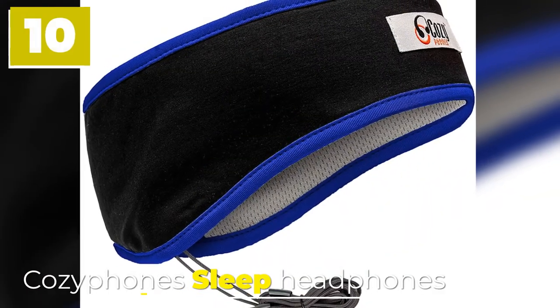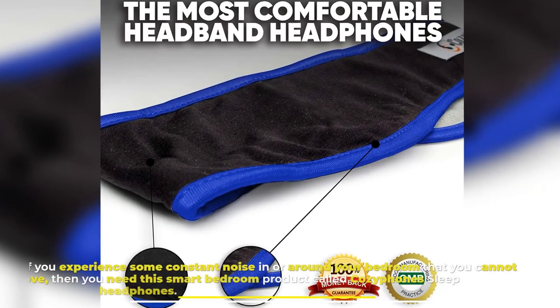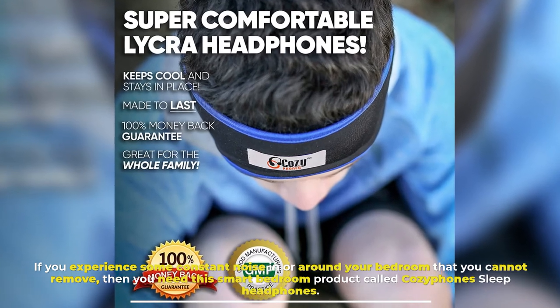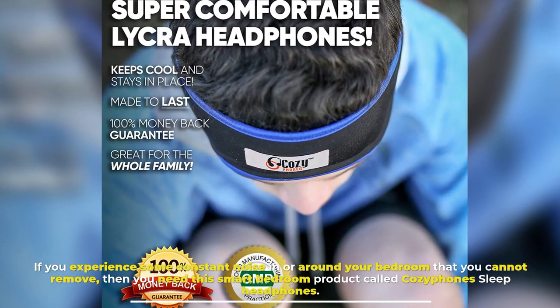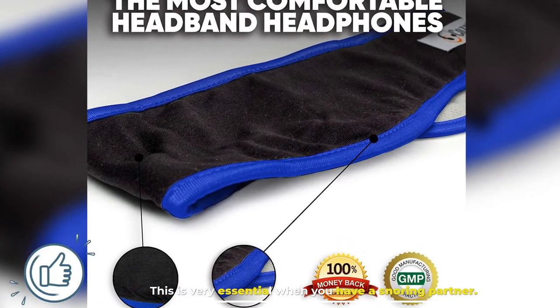Number 10: Cozy Phone Sleep Headphones. If you experience some constant noise in or around your bedroom that you cannot remove, then you need this smart bedroom product called Cozy Phone Sleep Headphones. This is very essential when you have a snoring partner.